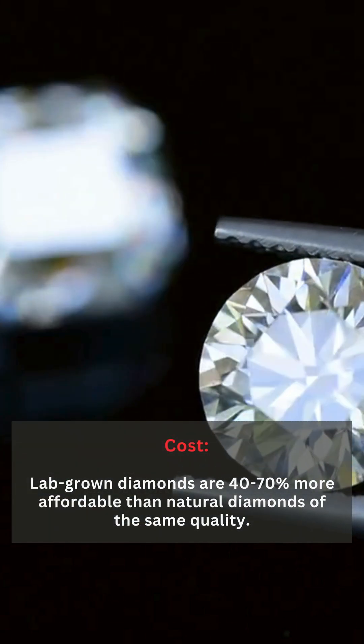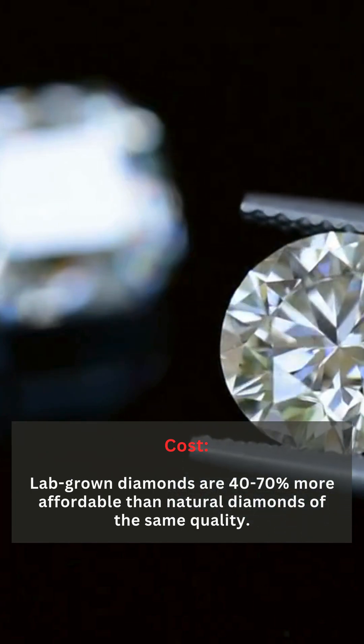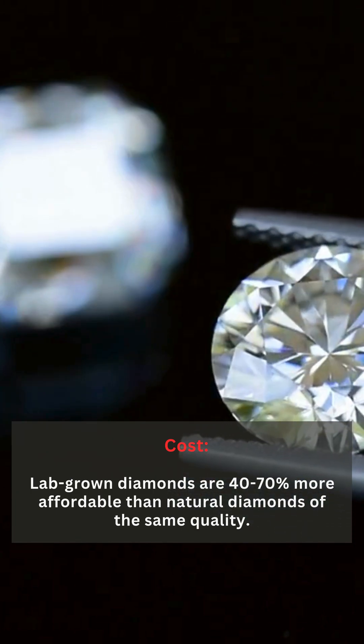Cost: Lab-grown diamonds are 40–70% more affordable than natural diamonds of the same quality.